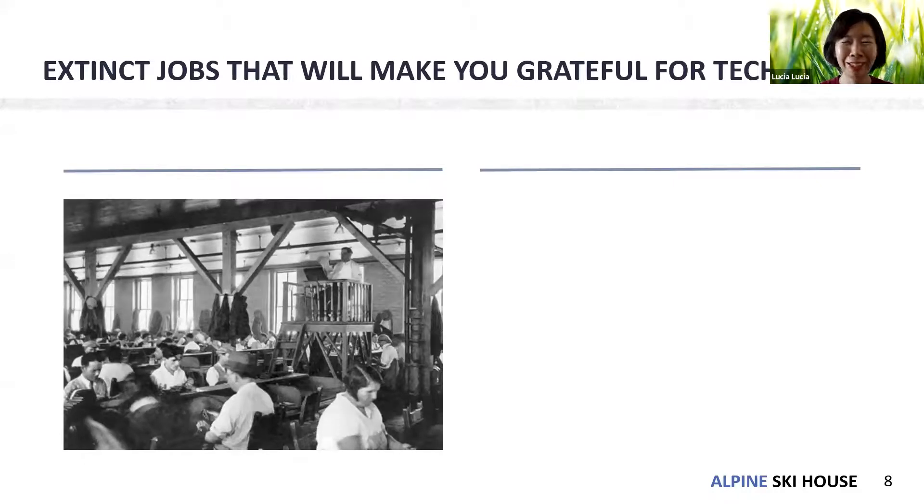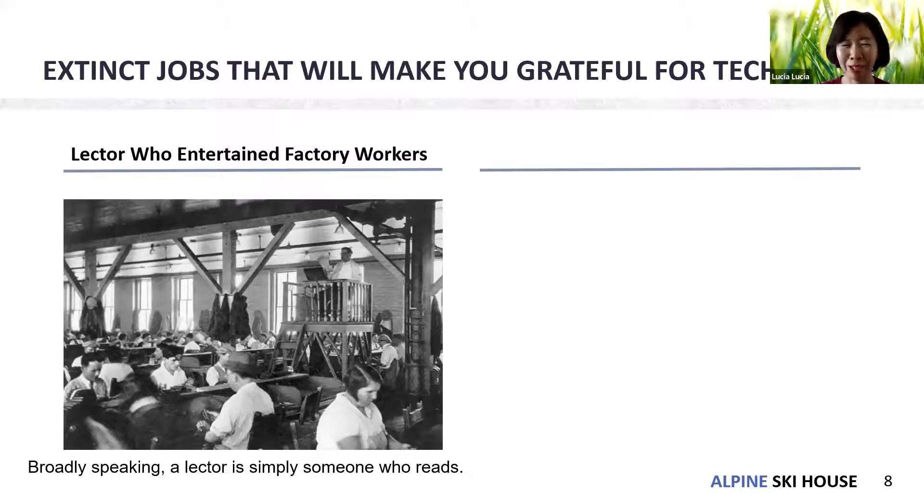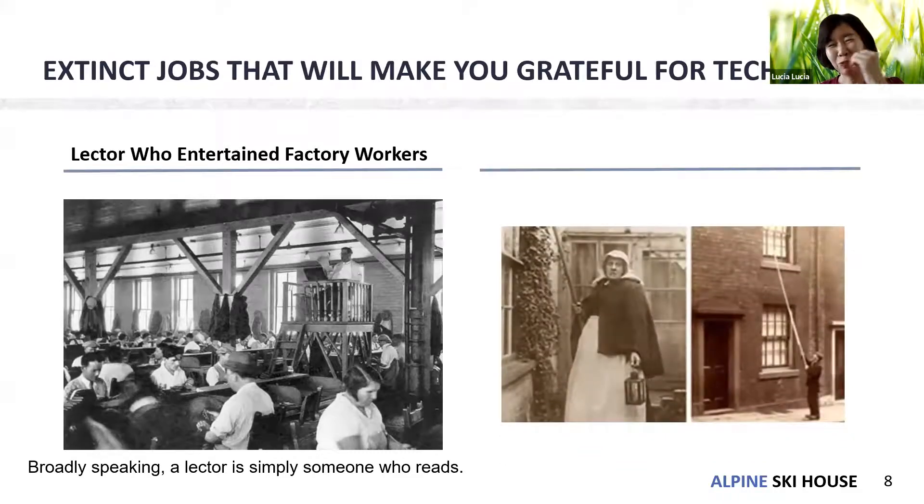In the factory, they had a 'lector' — someone who would entertain the factory workers. They could sing or broadcast the news — simply someone who reads aloud to workers while they work. What is this woman doing here?